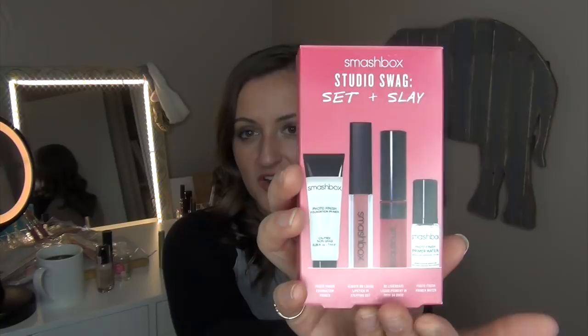Because I bought those two Smashbox items and went over a certain dollar amount, I got the Smashbox Studio Swag Set and Slay Kit. This comes with a Photo Finish Foundation Primer — which I already know I love — an Always On Liquid Lipstick in Stepping Out, which is in my Drop 10 by Summer project pan and almost gone, the Be Legendary Liquid Pigment in Rose Before Bros, and the Smashbox Photo Finish Primer Water. They're all little sample sizes but I'm really excited about them.